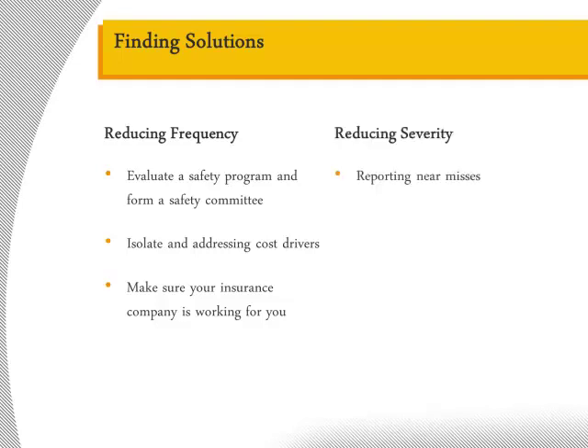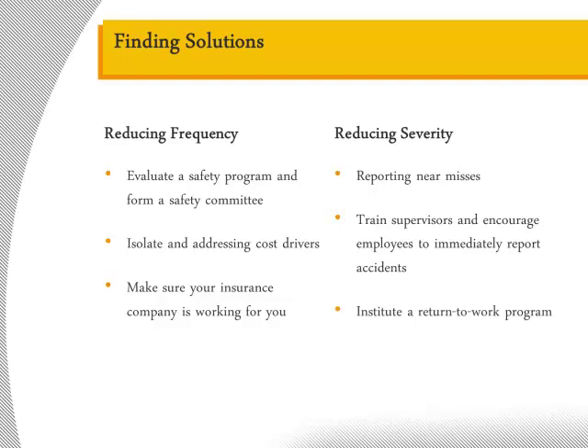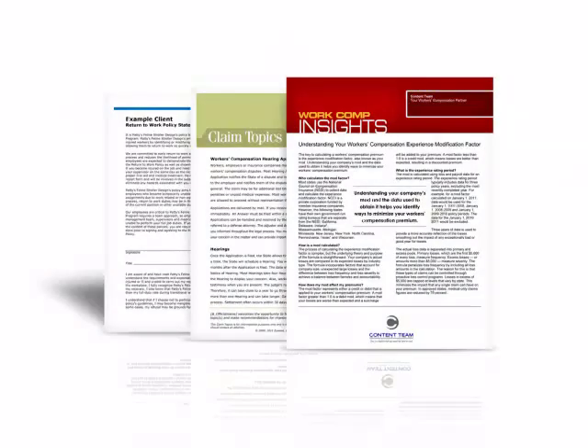Encouraging employees to report injuries quickly and to report near misses helps to contain costs after claims happen and stay compliant with workers' compensation procedures. Ensuring your supervisors know how to respond to accidents and how to get injured employees the help they need is vital. The faster injured employees are treated, the faster they can come back to work, even with modified duty. Return-to-work programs are critical in terms of the employee's psychological well-being during recovery, as well as the company's bottom-line cost savings. Your broker has the resources to develop return-to-work programs, build safety programs, educate your employees on safe work practices, and more. Being proactive and addressing your mod will allow you to achieve significant cost savings over time.